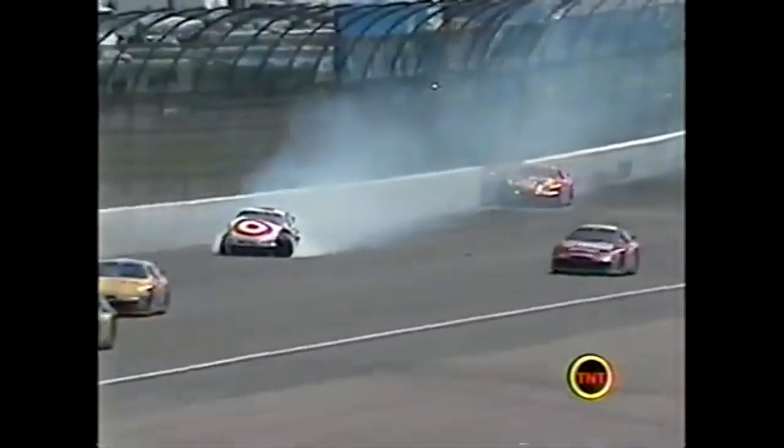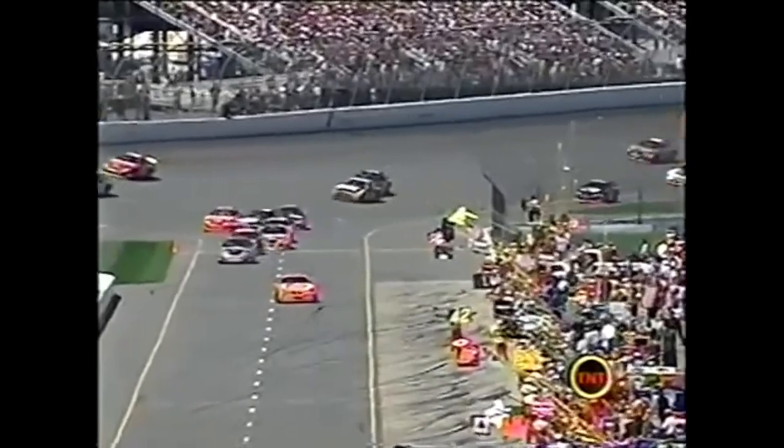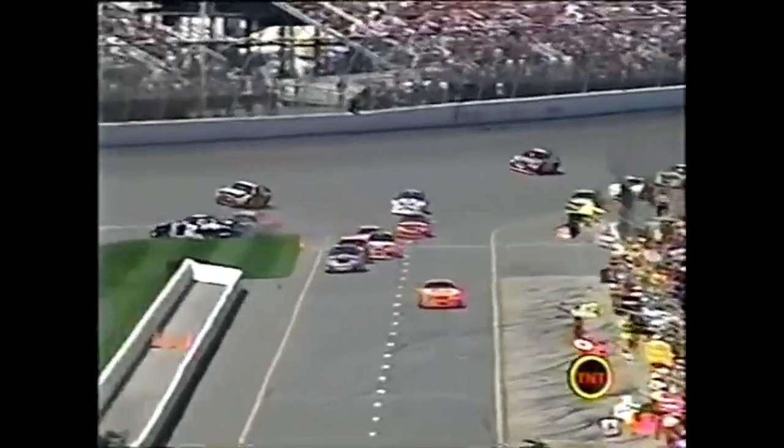Come to pit road - Ryan Newman fakes Harvick. Rusty decides to go back out but Junior's there.